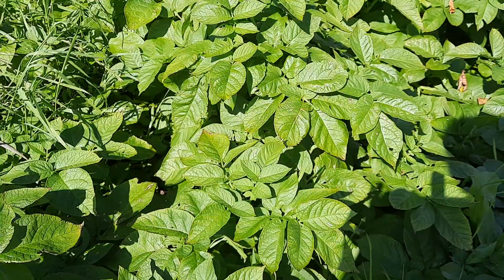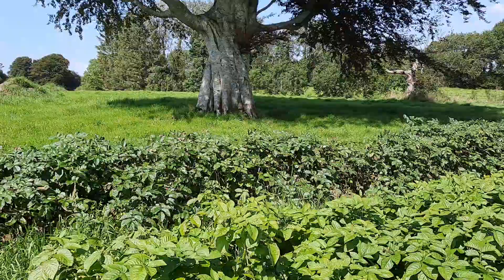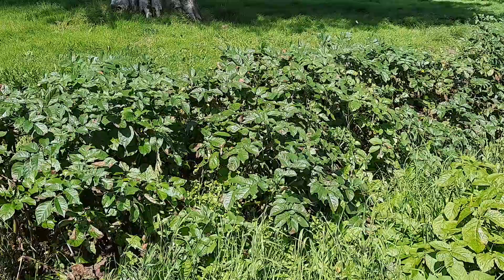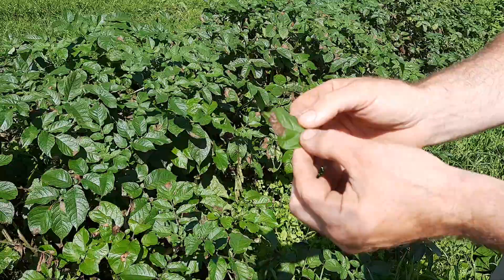But if we go over to the variety next door, in the next ridge over, it has a darker green complexion. This is a blight-resistant variety called Blue Danube, and it is infected here with the blight. The spores go into the leaf, then into the stalk, and you will be left with something that's not usable.